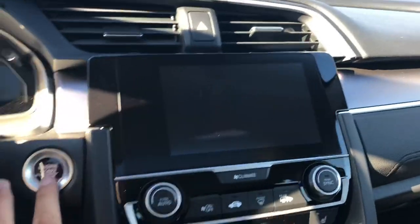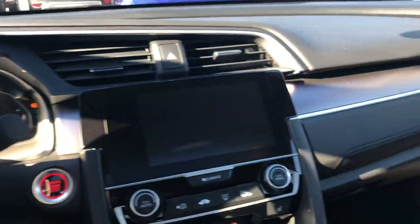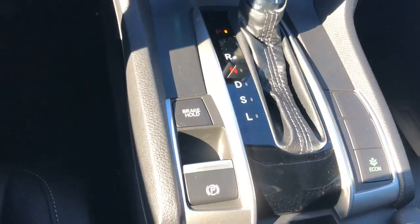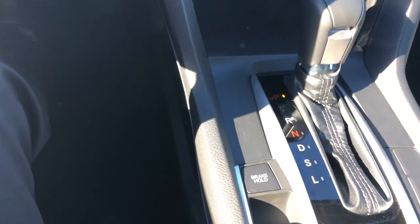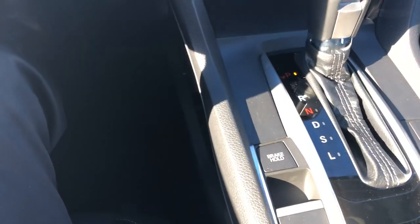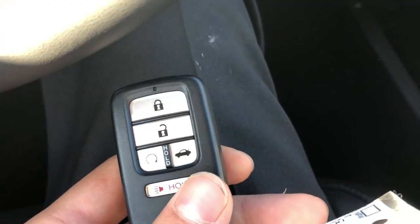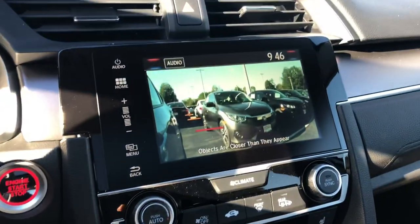It's a push start, and you have an electric parking brake with electric brake hold, which allows you to take your foot off the brake when you come to a complete stop. If you look here on the key fob, you also have a remote starter built in. The wireless key and backup camera are shown right here on the touchscreen, and you have heated seats as well.